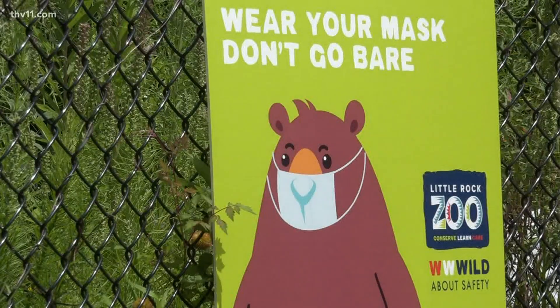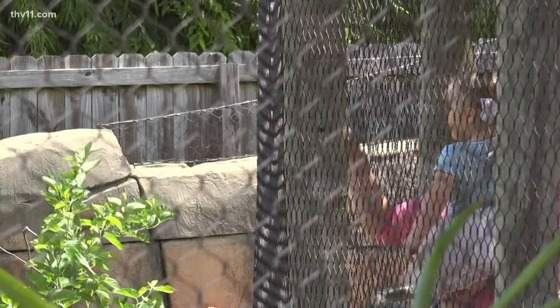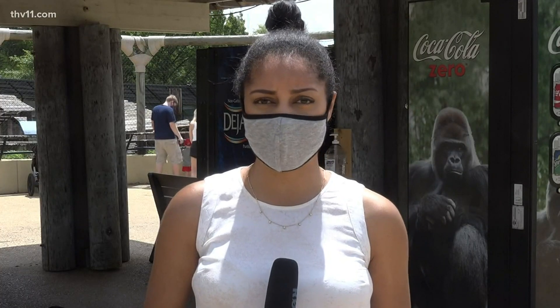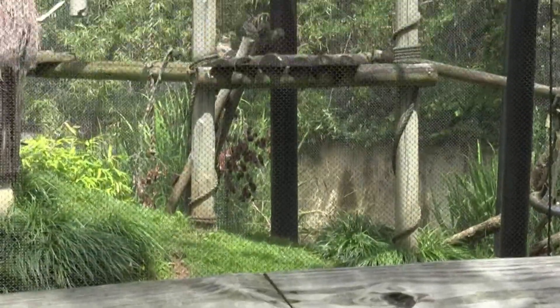With signage reminding guests not to go bare when it comes to face masks, Gaines says it's a good reminder. Every time something new opens, we're ready to kind of go out and be safe doing it with our masks and hand sanitizer and everything. For the safety of guests, the zoo has taken several precautionary measures like requiring everyone to wear masks and installing sanitizing stations throughout the park.